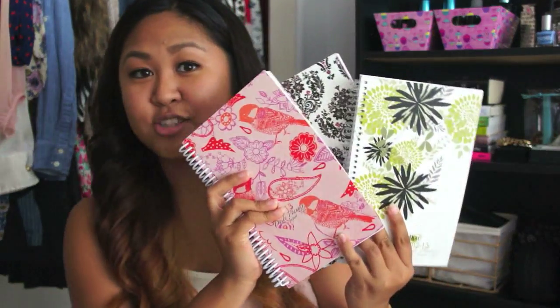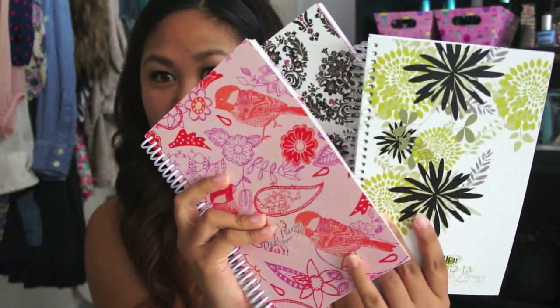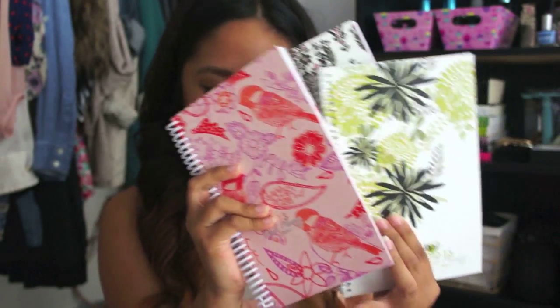I am so glad because these are very fashionable and super cute. They come in different colors and styles and they're a pretty standard size for a planner, so this will fit into your backpack. I wanted to just go over some of the features that are in here.